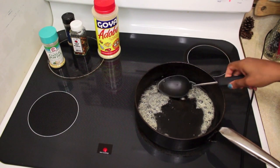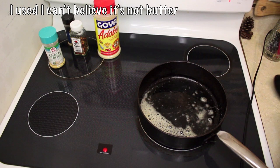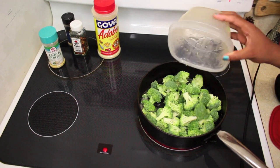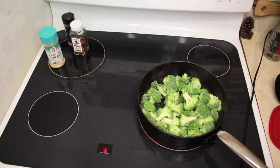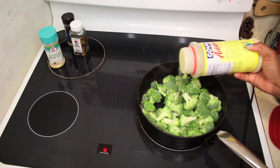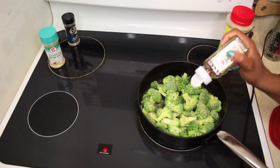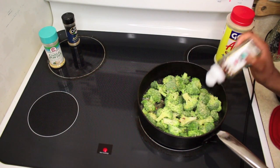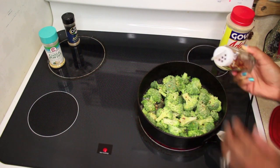I have some butter in this skillet and I'm going to dump the broccoli in there since I don't want it to go bad — might as well cook it while I'm at it. You guys don't want to know what time it is — it's two in the morning and I'm still up cooking! I'm putting some adobo seasoning on it along with red pepper seeds.